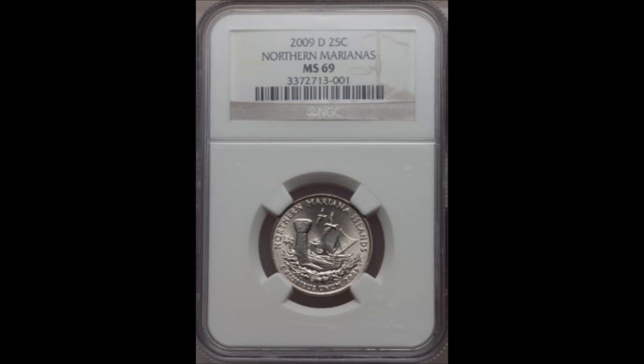PCGS has a price guide value in Mint State 68 at $1,400. Keeping in mind there is a 68 Plus somewhere out there, probably owned by a registry set collector, the likelihood that another one pops up is going to be tough. But it is a tremendous chase piece for people who like to search through quarters — it might be you, coming across one in change or through coin roll hunting.